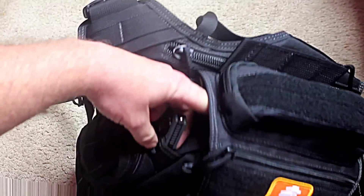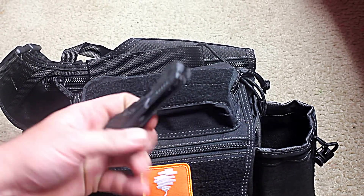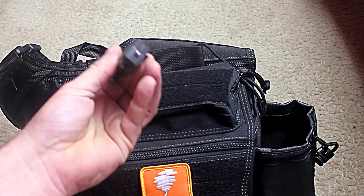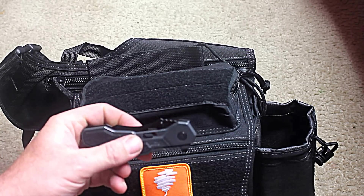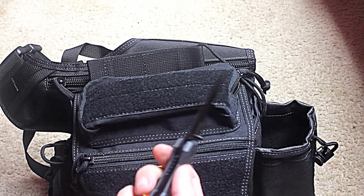Outside pocket — little pouch on the side. Keep an M&P knife with a glass breaker on it. Does its job.